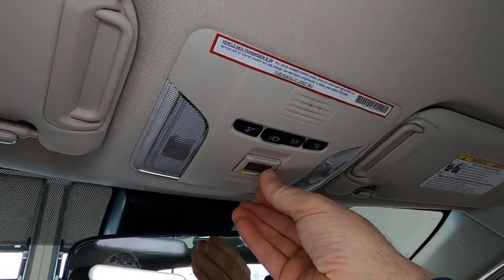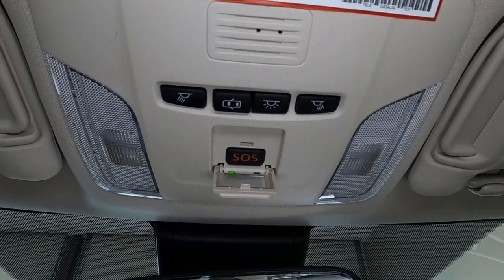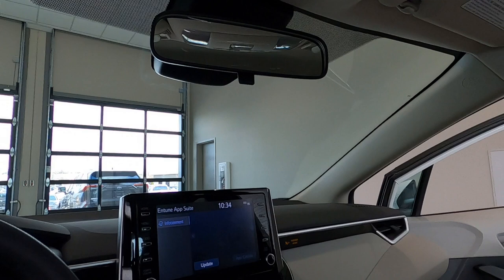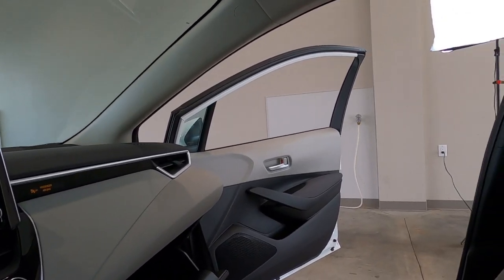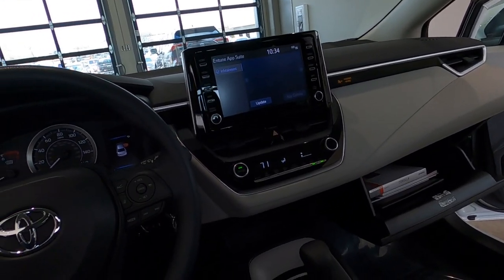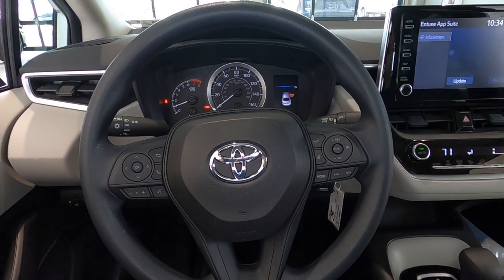We do have Safety Connect, of course. And the Corolla comes with Toyota Safety Sense 2.0 and also the Star Safety System. You can read all about that on our website. Some of the best safety features you'll find in any car can be found standard in the Toyota Corolla.